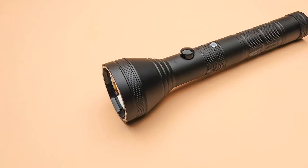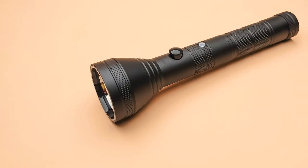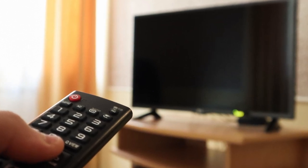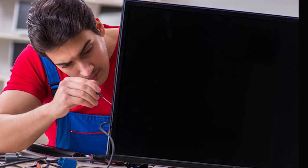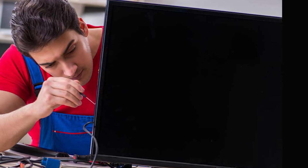Still no luck? Don't worry, we've got more tricks up our sleeves. Next, grab a flashlight and shine it directly onto the screen. If you see a faint image or shadows, chances are your TV's backlight is the culprit. If this is the case, you may need to replace the backlight, which can be a bit more involved. Consider reaching out to a professional technician for assistance.